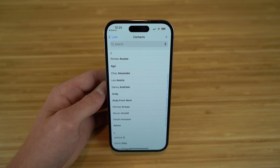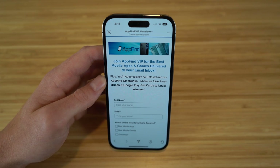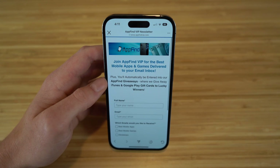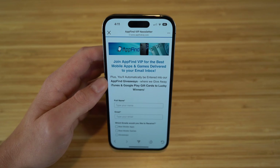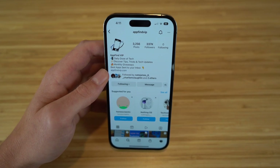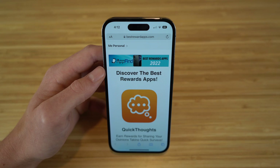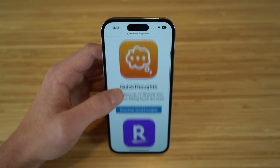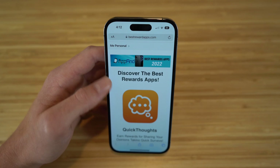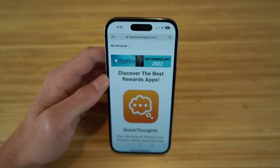I hope you enjoyed today's video — this was a complete beginner's guide covering the iPhone 14. If you found this video helpful, make sure to drop a like and hit the subscribe button for more great content. Also check out appfindvip.com for our email newsletter featuring the best mobile apps and games, follow us on Instagram at appfindvip, and visit bestrewardsapps.com for incredible reward apps. Thanks for watching and have a wonderful rest of your day.